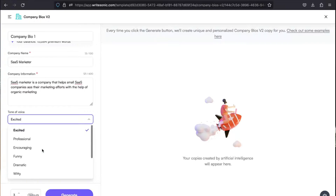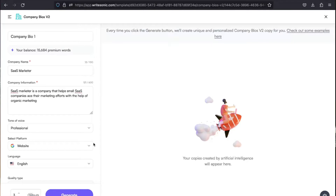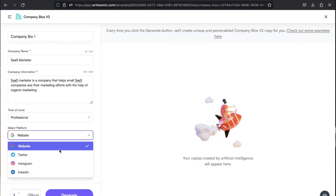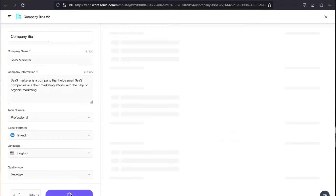There are so many tones to choose from, and I would use something along the lines of professional because SaaS is somewhat like a B2B business. And for the platform selection, it's asking me whether it's going to be Twitter, website, Instagram, or LinkedIn. I'm going to select LinkedIn, and I'm going to generate three outputs.